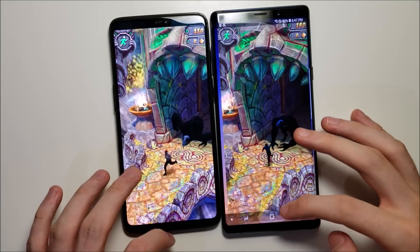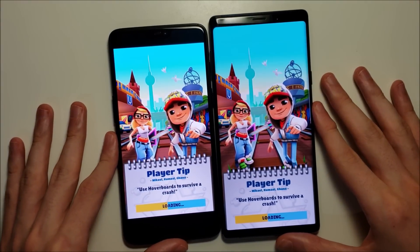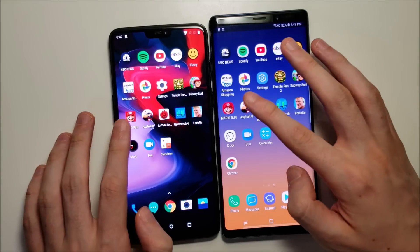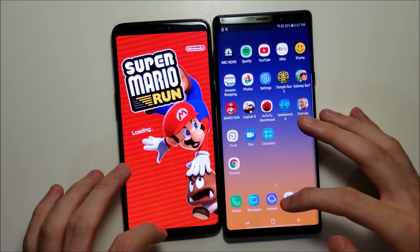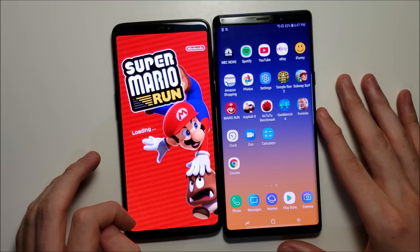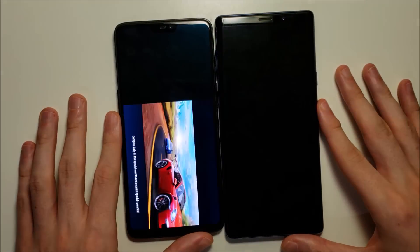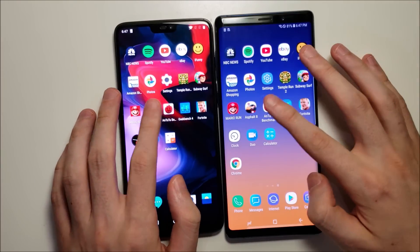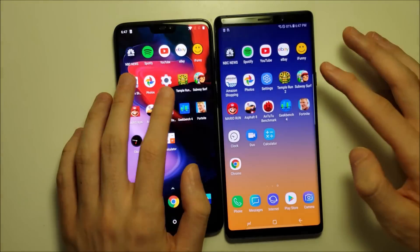Yeah, bigger advantage there for the OP6. Subway. Asphalt — extremely close there. Enterro — a tiny bit higher for the Galaxy, but basically the same.